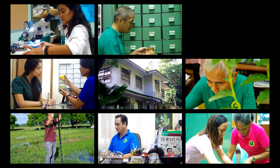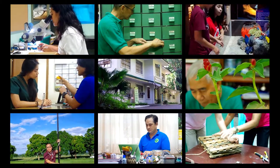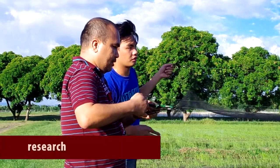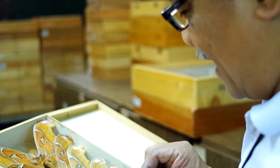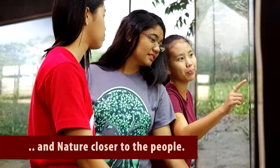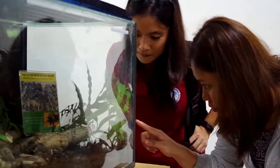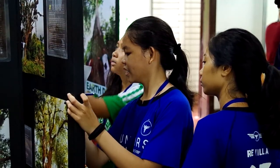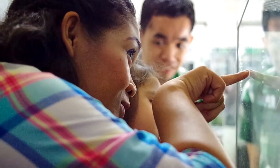The museum's activities are essentially linked to man's quest for knowledge and understanding of his relationship with the environment. Through research, public service, and teaching, MNH curators and staff heed to the museum's battle cry: to bring people closer to nature, and nature closer to the people, is our commitment. The Museum of Natural History is a testament to the university's noble aim of helping preserve and conserve the country's rich natural historical heritage for the next generations to come.